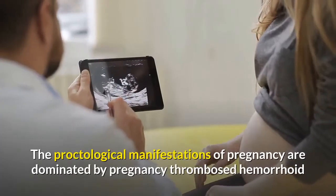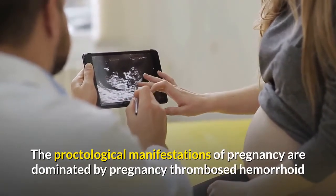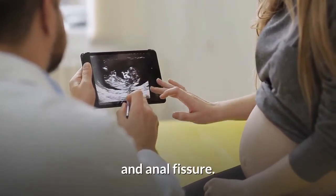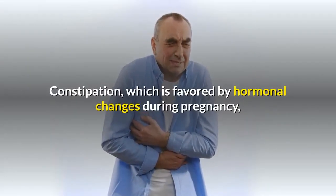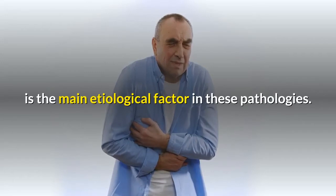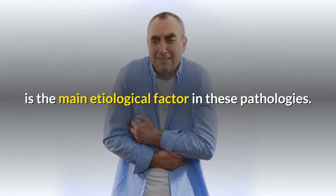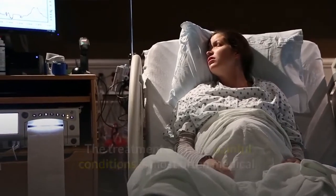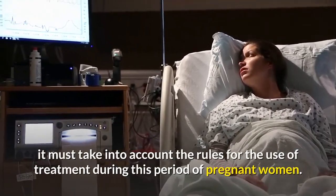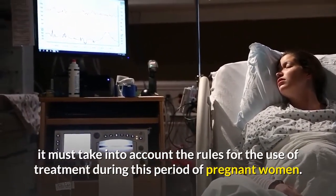The proctological manifestations of pregnancy are dominated by pregnancy thrombosed hemorrhoid and anal fissure. Constipation, favored by hormonal changes during pregnancy, is the main etiological factor in these pathologies. The treatment of these painful conditions is most often medical, and it must take into account the rules for the use of treatments during pregnancy.